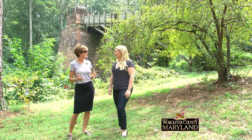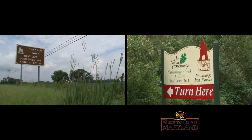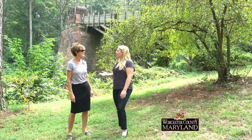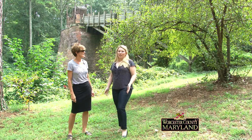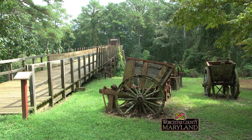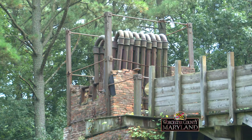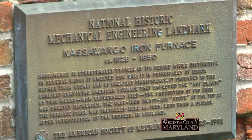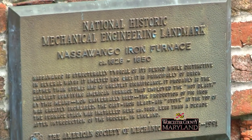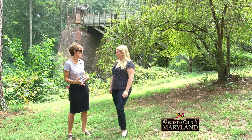Tell us a little bit about Furnace Town. I know a lot of people say to me, I've never been there. Well, they have to come, because it's an absolutely gorgeous place. Furnace Town was established in 1828 — that's when the furnace became an idea. It was built between 1828 and 1830, so you're looking at a furnace that took about two years to build, all by hand. We are at Furnace Town, which is in the middle of the Pocomoke River State Park, or just outside of Snow Hill.